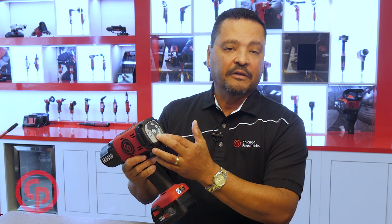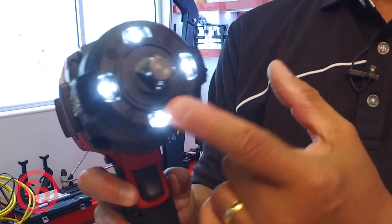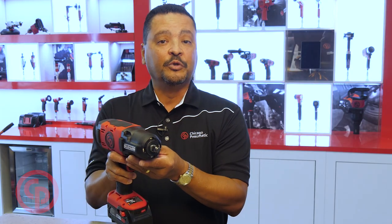Another feature is the easy-to-read LED pad, making it easy to read and select your speed. It also has four LED lights in front, making it easy to do your job in low light.